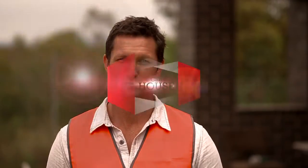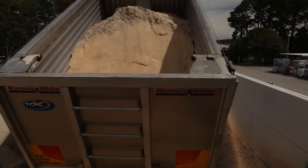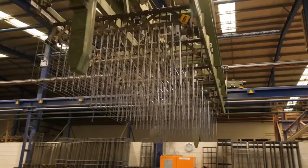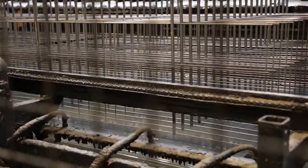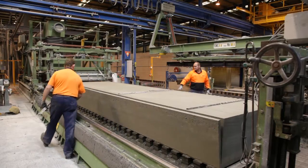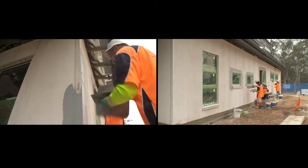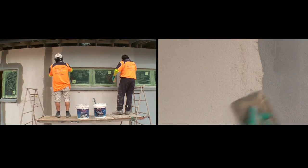We're aiming for an 8-star energy rating so it's important to choose products that are high achievers in the efficiency stakes but also have excellent environmental credentials. Hebel is autoclaved aerated concrete manufactured from sand, cement, lime, gypsum and aerating agents. Each Hebel power panel is reinforced with specially coated steel mesh making it incredibly strong and durable, then cut to shape in various lengths and profiles and steam pressure cured in an autoclave. Hebel provides an attractive modern exterior with all the energy performance we need.